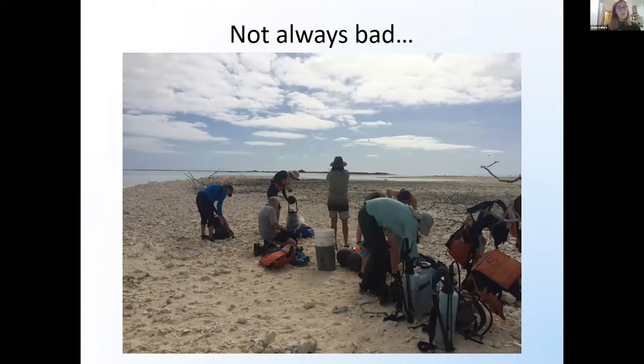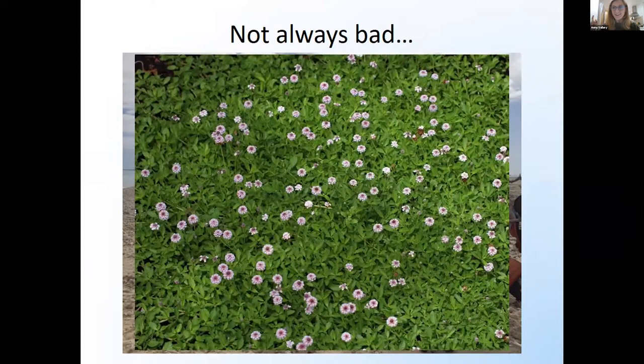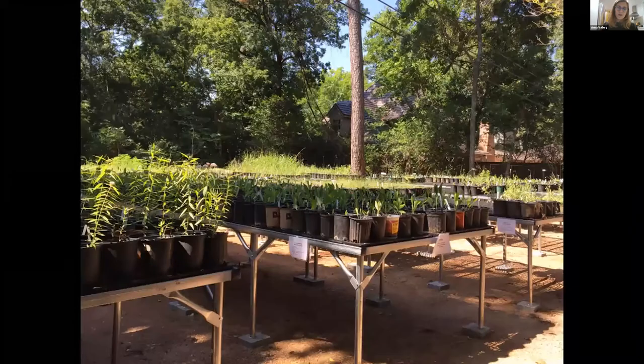Depending on where you live, things aren't always bad. I got into birds starting on an island in the middle of the Pacific called Midway. I was there doing habitat restoration and seabird research. One of the species we heavily targeted to remove because it was so bad for seabird nesting — does anybody know what this is? It is Texas frog fruit. This is a species that I now grow in the native plant nursery, but when I was on Midway, we were removing it because it just didn't belong there and ended up causing a lot of problems for the burrow-nesting birds.